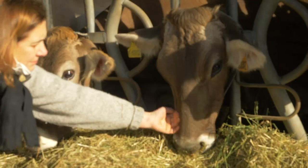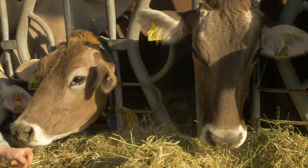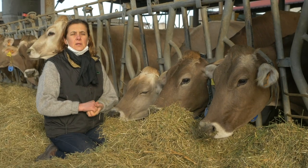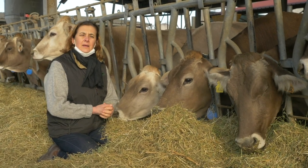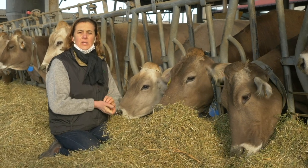We give them warm milk to drink — a machine that controls the temperature so they can drink water at 15 degrees even in winter. Here are the calves, the young babies. These two were born just yesterday.